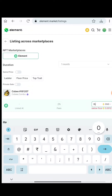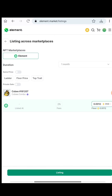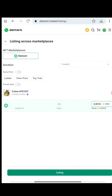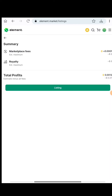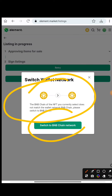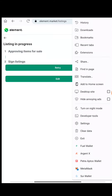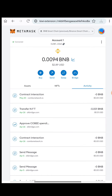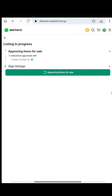The floor price will be shown - just set your price above that. You can also select dates and options like private sale, but those aren't important for now. Just put the floor price and press the Listing button at the bottom. All details including royalties will be shown again - press List. If your wallet is not on BNB Smart Chain, it will ask you to switch. Press that option and in MetaMask confirm the network switch to BNB Smart Chain.